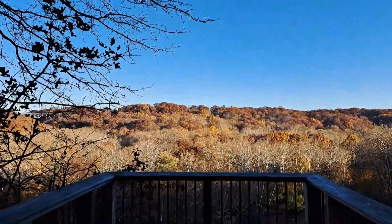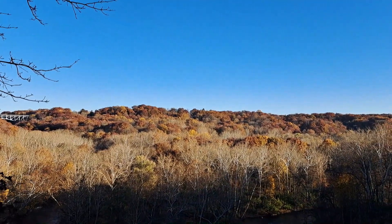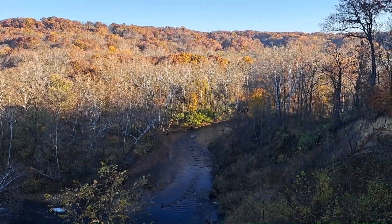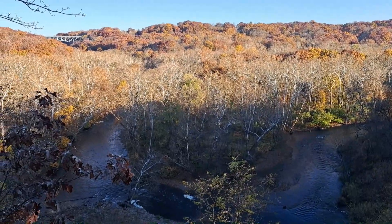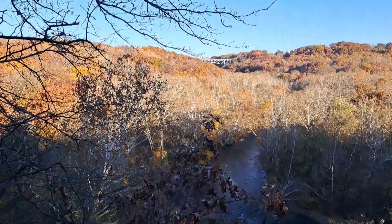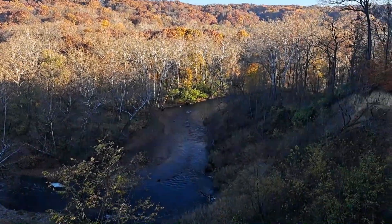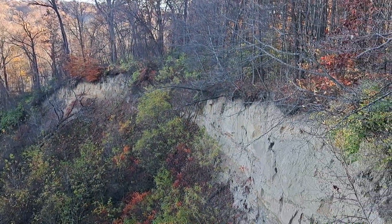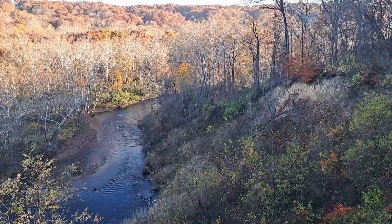This is the main overlook at Cascade Valley Metro Park. Again, that's the Cuyahoga River down there — a big bend in the river here. Beautiful evening here in Akron. It's a heavily eroded bank over there. Beautiful spot up here.